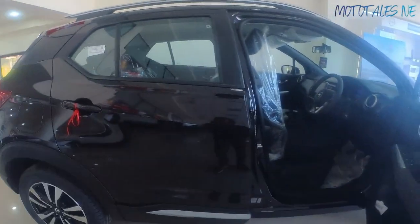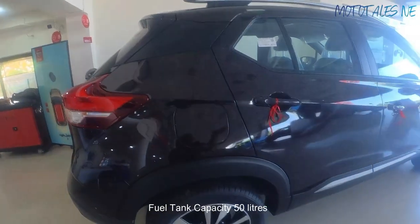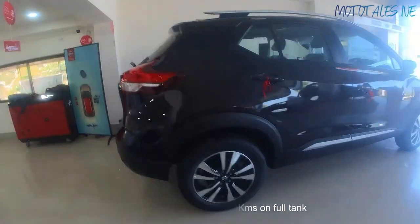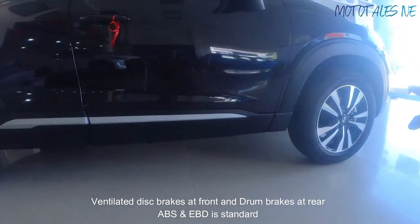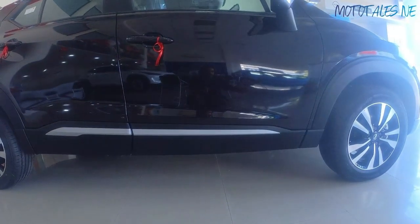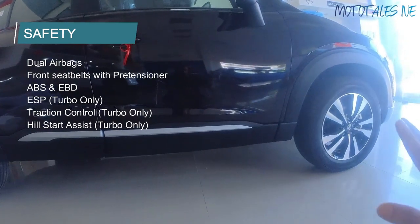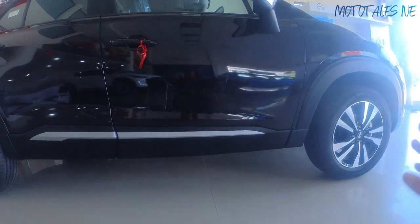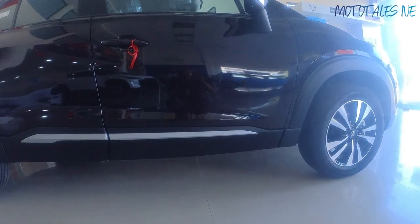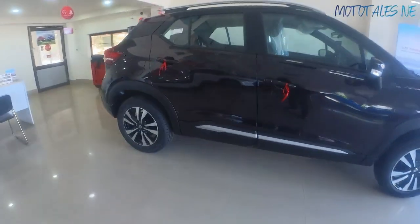The fuel filler cap uses a spring mechanism and holds 50 liters of fuel. Brakes consist of ventilated disc at the front and drum at the rear. Traction control, hill hold assist, and ESP are available in the top variant but not in this one. ABS with EBD is standard. This variant gets dual front airbags — no side curtain airbags, which are available in higher trims.